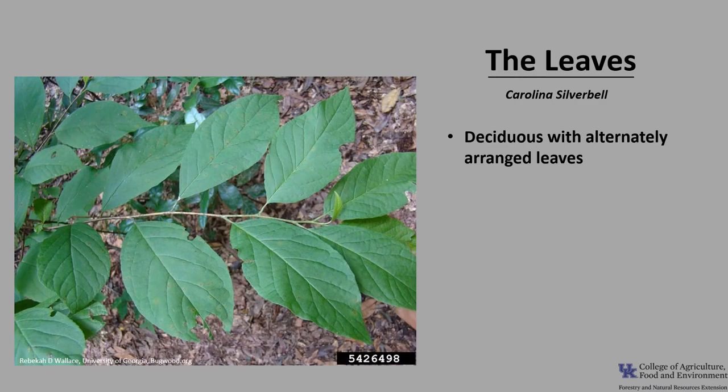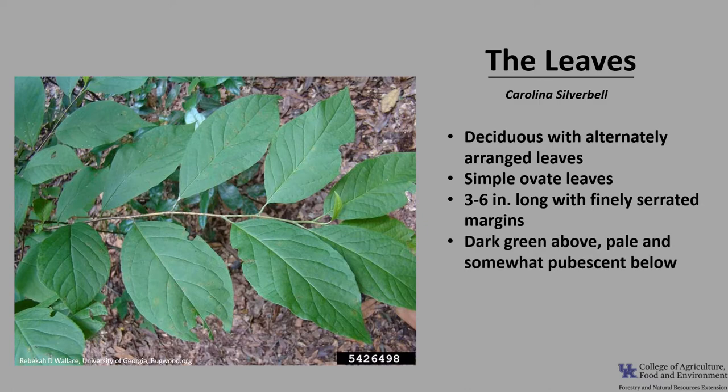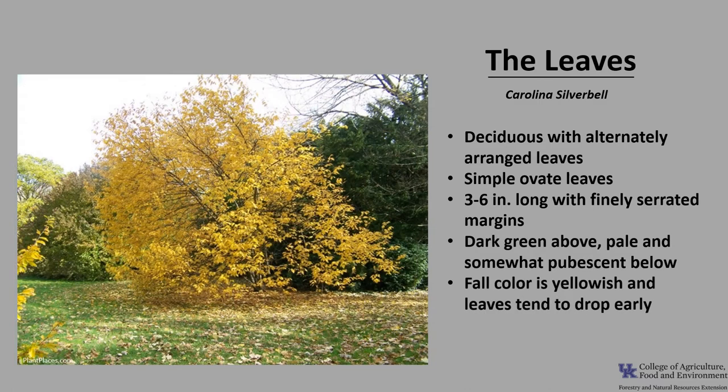Carolina Silverbell is deciduous with alternately arranged leaves. The leaves are simple in form and ovate in shape. They are usually about 3 to 6 inches long with finely serrated margins. They're dark green above and pale and somewhat pubescent below. Fall color is yellowish and leaves tend to drop early.